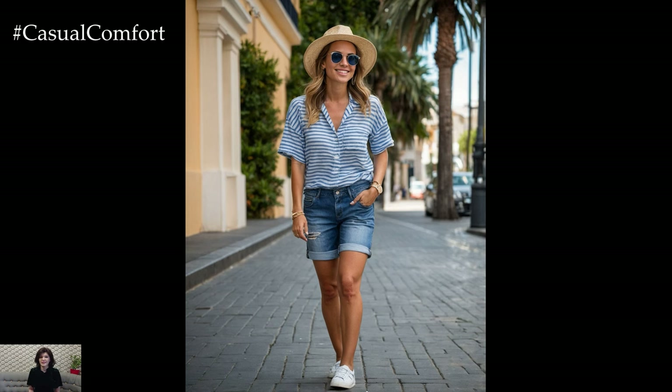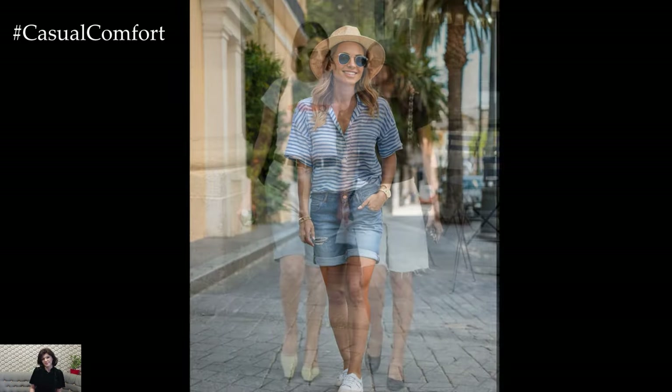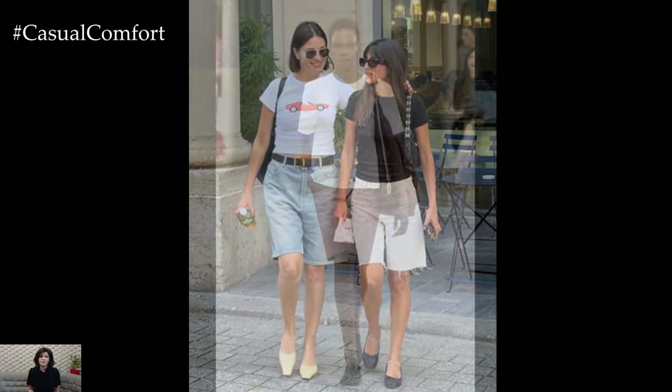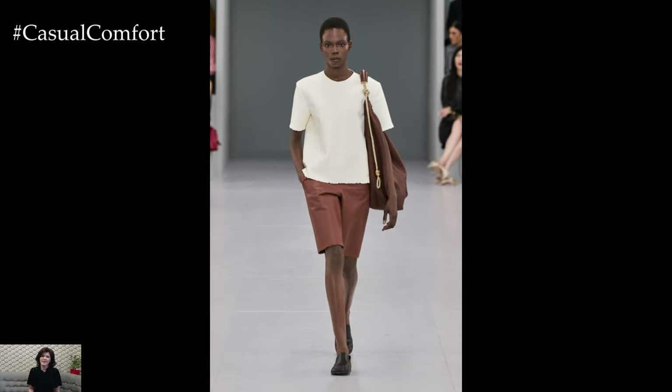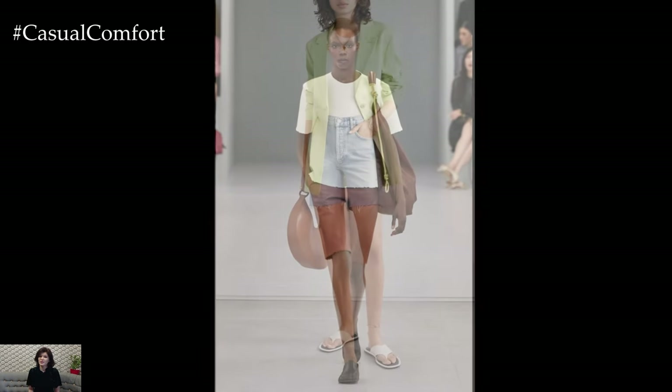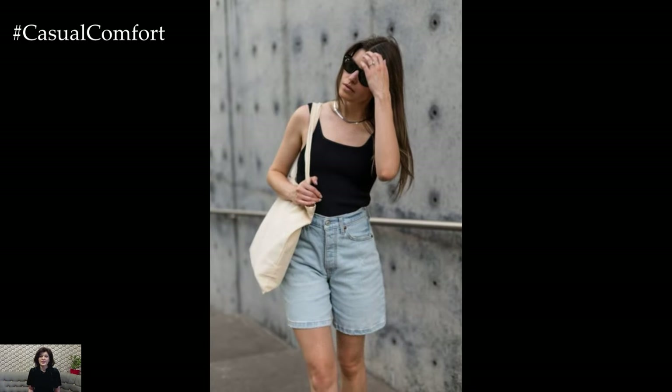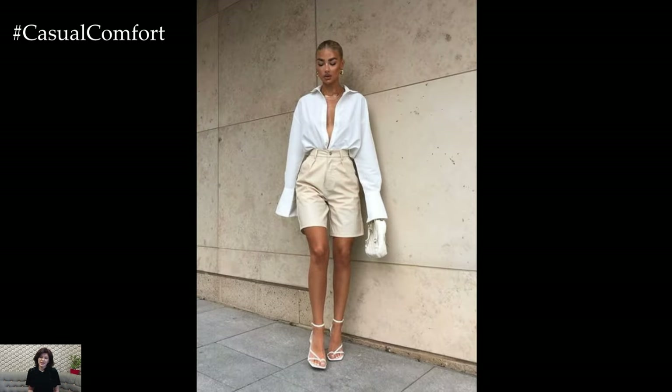Perfect for any summer aesthetic, Bermuda shorts are making a strong comeback this season. Whether you're planning a beach getaway, a casual day out, or a chic evening event, Bermuda shorts can be your go-to piece. In this video, we'll delve into the aesthetics of Bermuda shorts for summer, offering you tips and ideas on how to incorporate them into your wardrobe. If you enjoy our content, don't forget to subscribe to our channel and leave a comment with your favorite Bermuda shorts look.